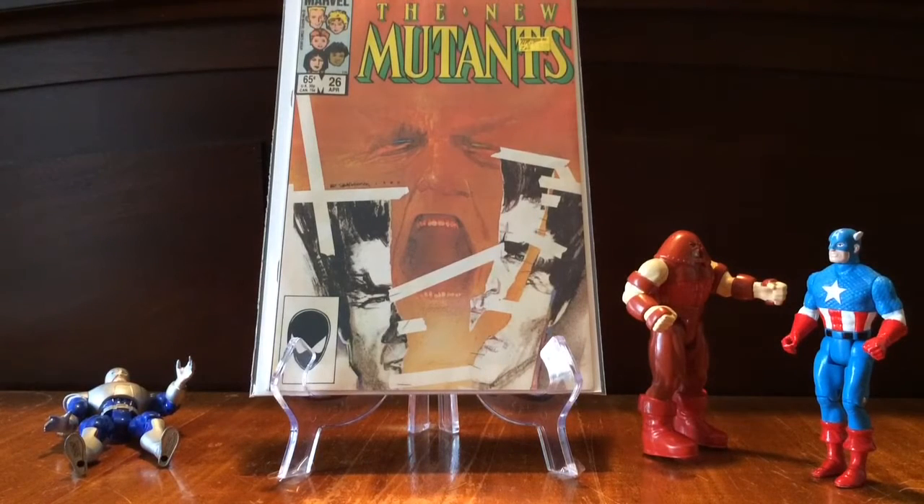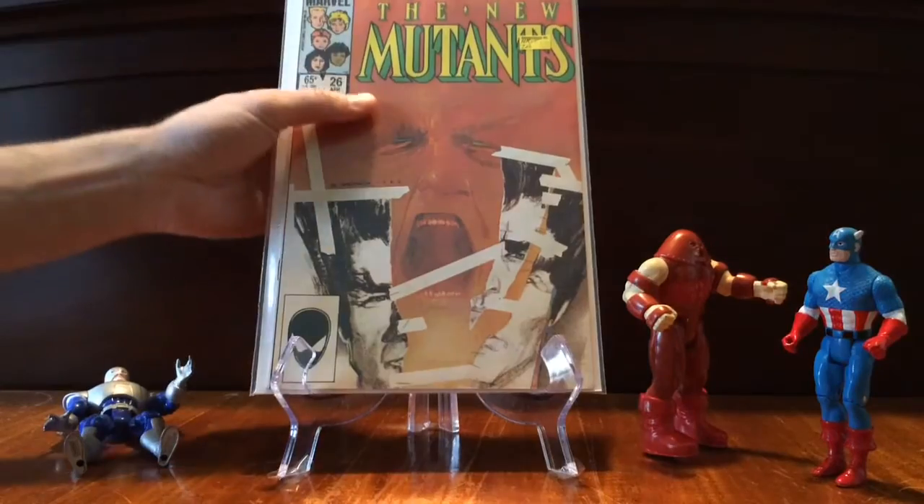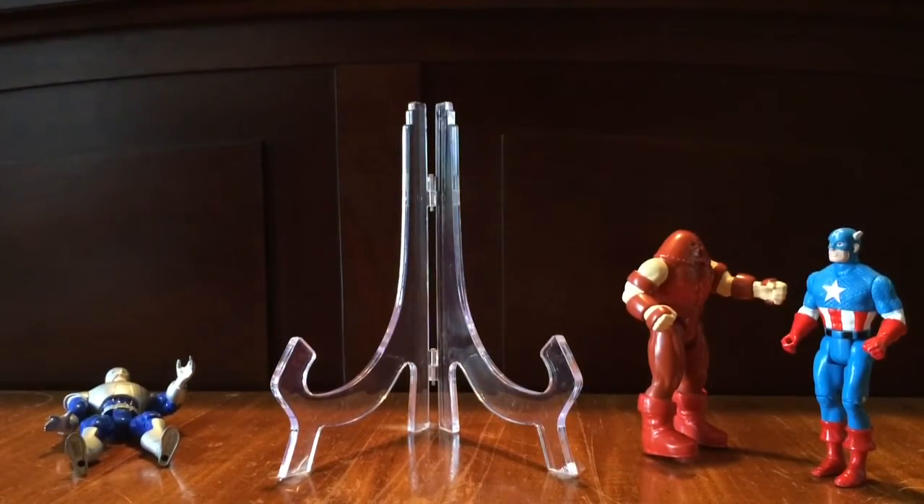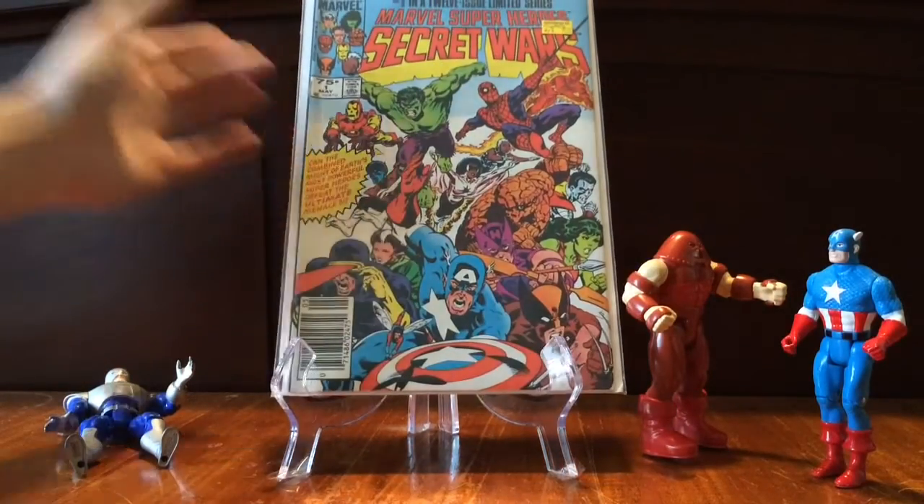This is New Mutants 26. This is, of course, the first full appearance of Legion, who's getting his show on FX. I really have high hopes for this show. The actors involved seem to really want to get it done, and I hope they do it right. I found it for five bucks — or maybe it was even half off, so maybe $2.50. I've seen that book going for about 20 bucks sometimes.